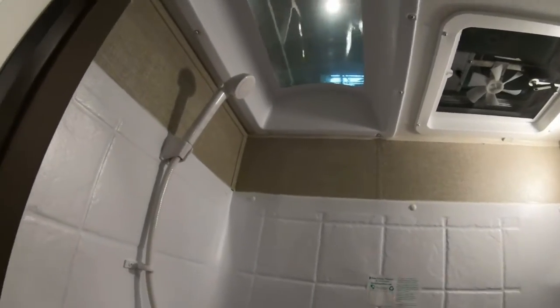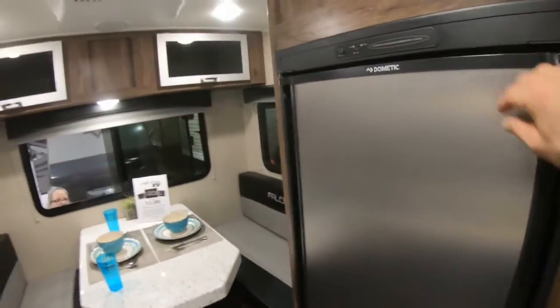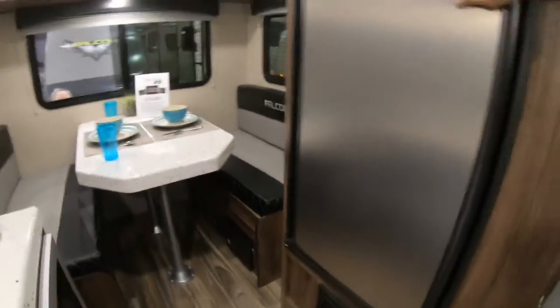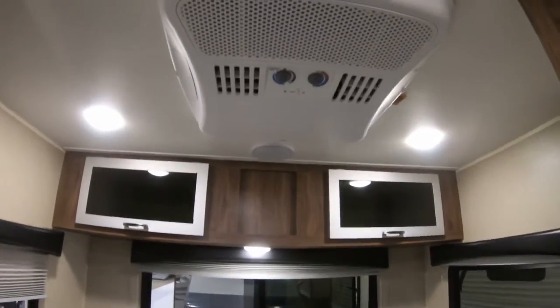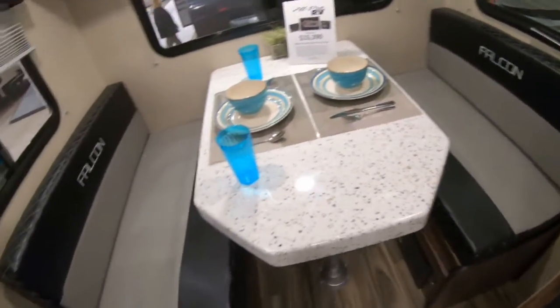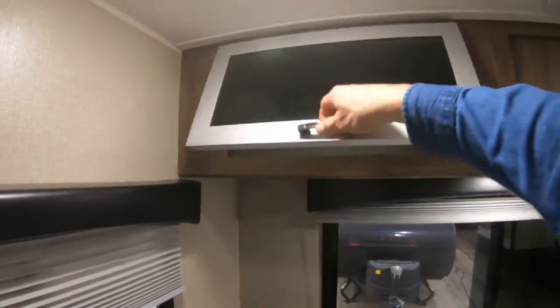There's a wet bath with a fan, a small Dometic gas-electric refrigerator, and what looks like a furnace vent. You've got your air conditioner, a booth dinette in the back, and a little bit of storage above.